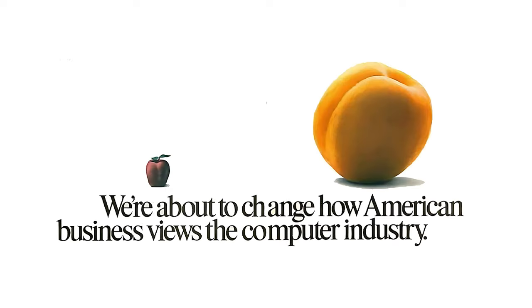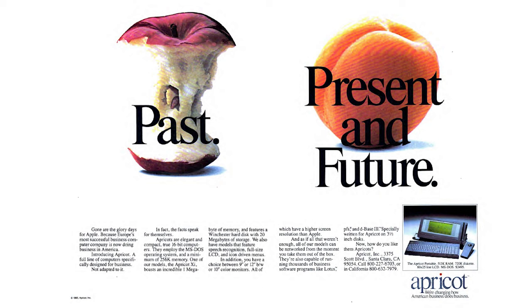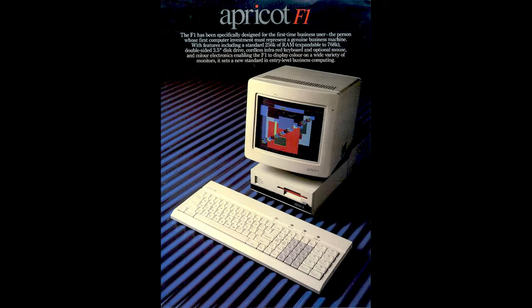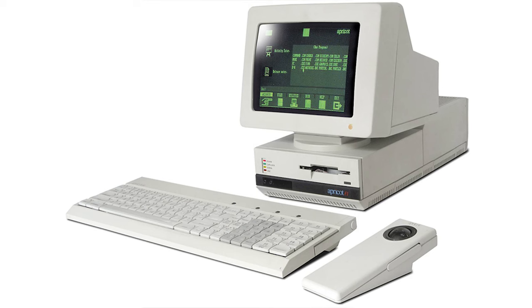Number one: Apricot Computers. You may have heard of Apple Computers — who hasn't — but have you heard of Apricot Computers? Apricot was a UK manufacturer of a number of computer models, including the Apricot F1, which was released in 1984. The cool thing about the Apricot F1 is it had an infrared wireless keyboard — pretty cool for 1984.